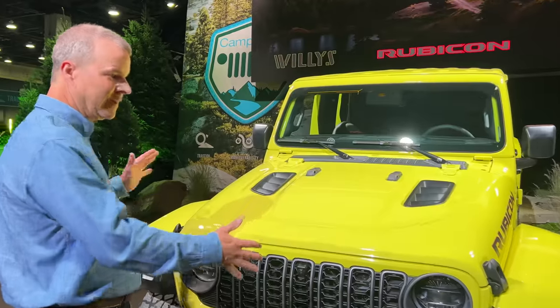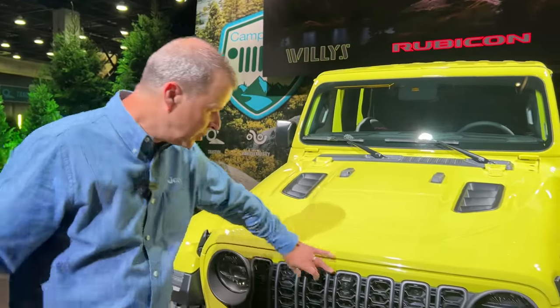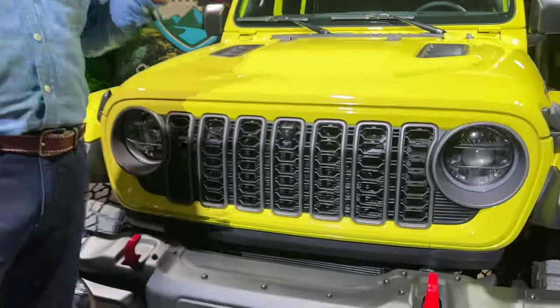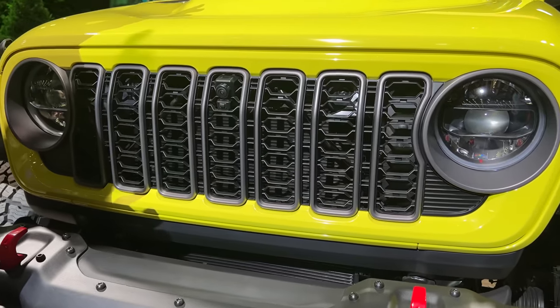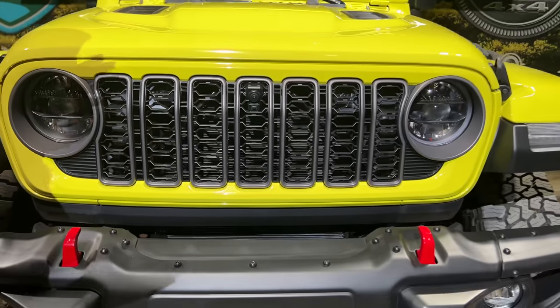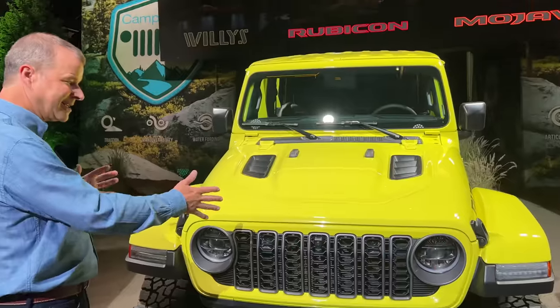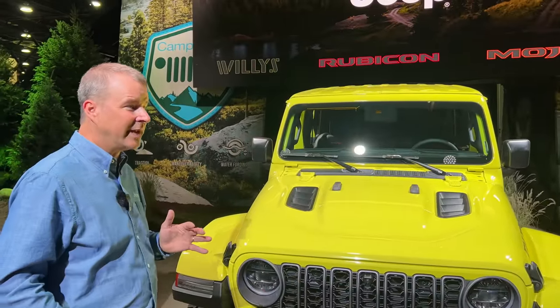Like the Wrangler — form out of function. These are new, wider slots feeding more air to the engine. It's an update to the seven-slotted grille, very iconic. We're always going to have seven-slotted grilles in our Jeeps. This is a new look for the Gladiator, and it kind of matches what the Wrangler is doing — it's a family of trucks.